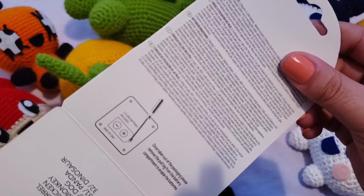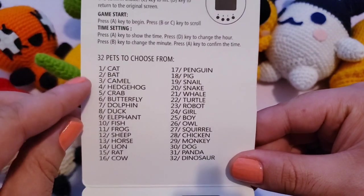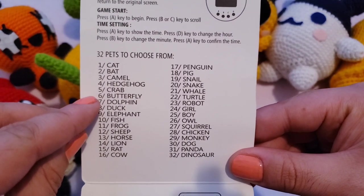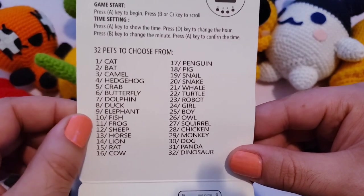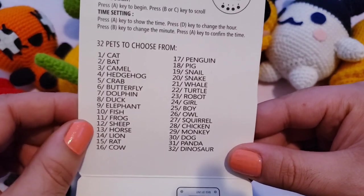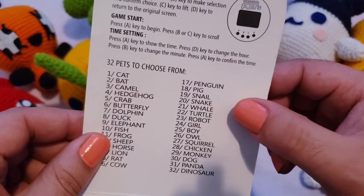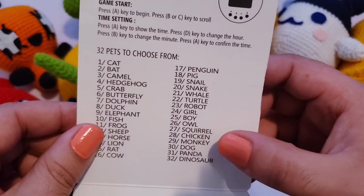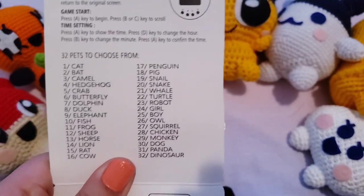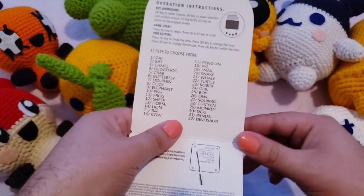So let's check the package — please remove the pull tab. Animal-wise we have: cat, dog, camel, hedgehog, crab, butterfly, dolphin, duck, elephant, fish, frog, sheep, horse, lion, rat, cow, penguin, pig, snail, snake, whale, turtle, robot, girl, boy, owl, squirrel, chicken, monkey, dog, panda, dinosaur. That's a lot of pets in one.